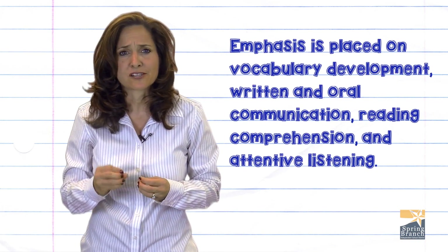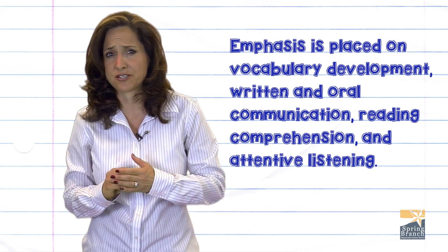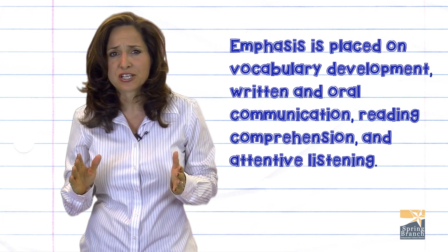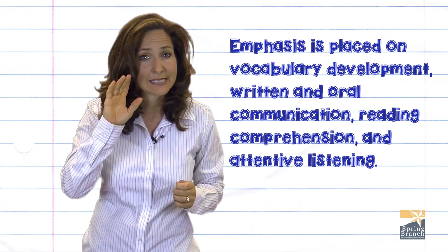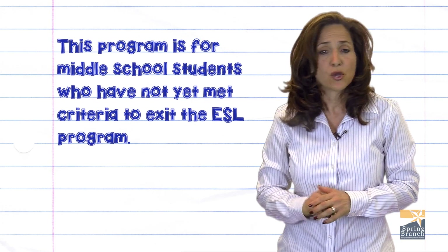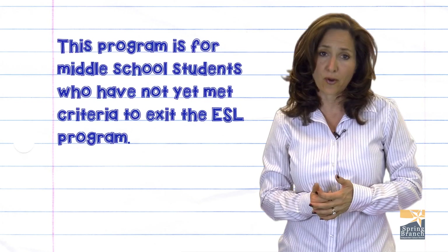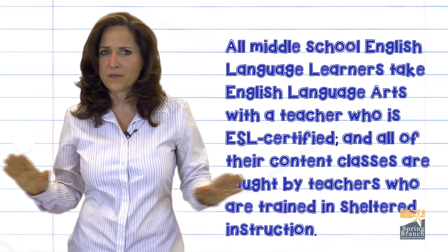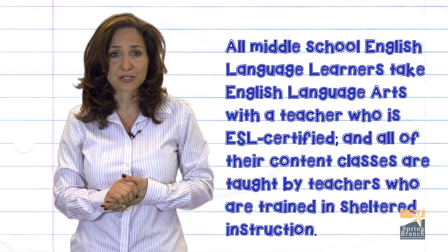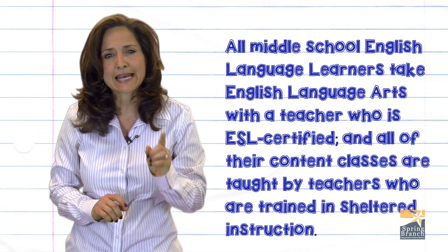Emphasis is placed on vocabulary development, written and oral communication, reading comprehension, and attentive listening. This program is for middle school students who have not yet met the criteria to exit the ESL program. All middle school English language learners take English language arts with a teacher who is ESL certified.